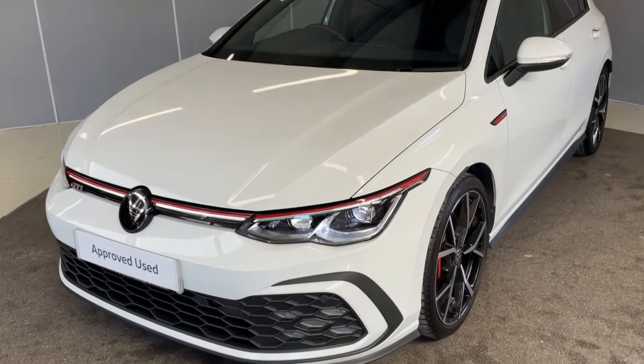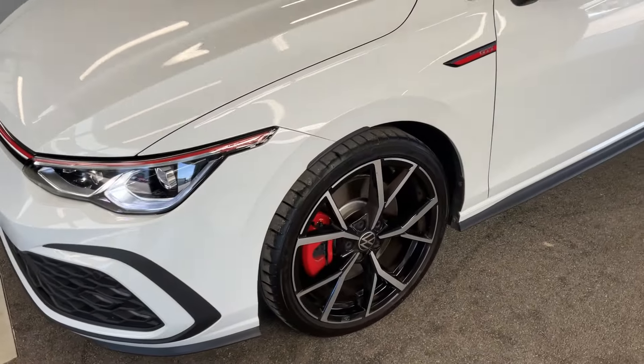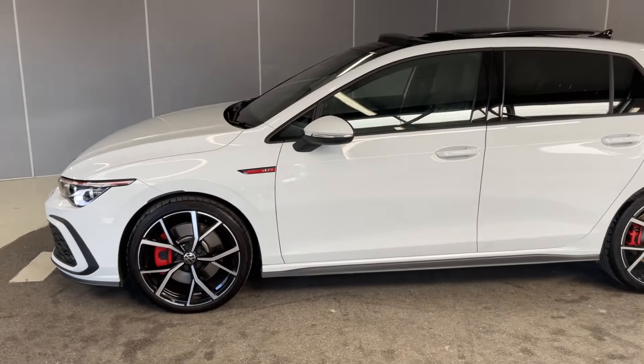Starting off at the front, we've got the IQ Light LED matrix headlights. We've got the upgraded 19-inch Estoril alloy wheels, which are diamond-cut, and red brake callipers there as well.